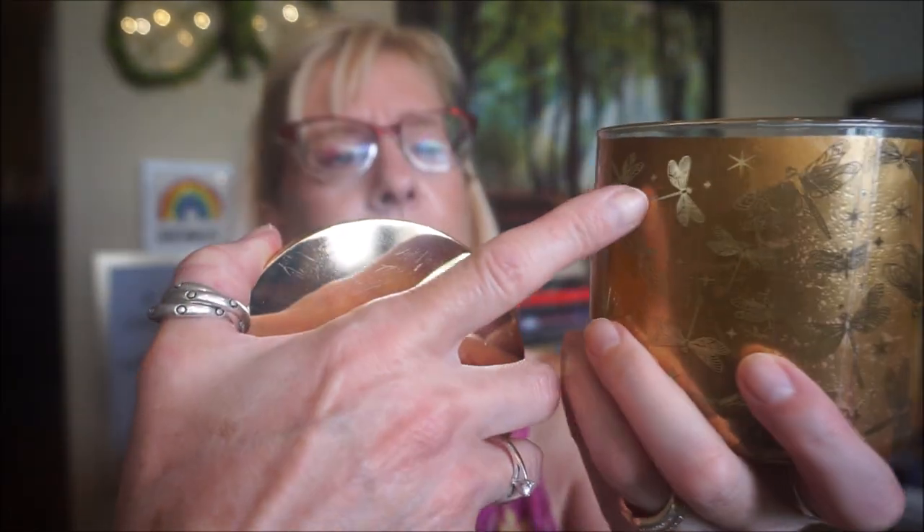This is Force of Nature by Bath & Body Works, which is Champagne Toast. Champagne Toast is just one of those scents that I can burn year-round. The reason I got this one — I actually got three of these — is because of the label. It has a gold label with dragonflies, and when it's lit up it is absolutely beautiful. Just a very gorgeous candle, very good throw, no issues with the burn.